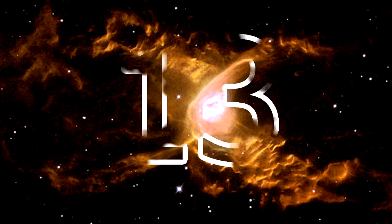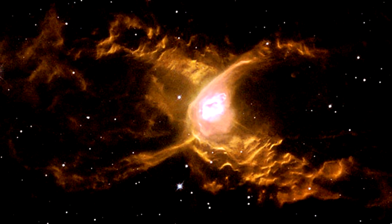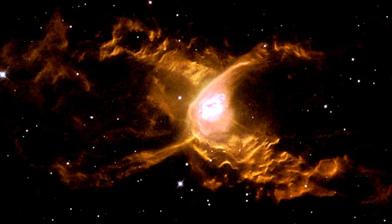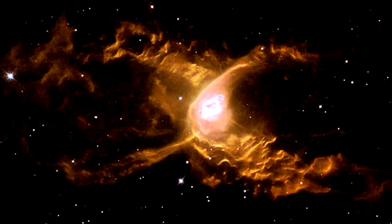Spider Nebula: A planetary nebula located in the constellation Sagittarius, the Red Spider Nebula is estimated to be anywhere between 1,900 to 8,000 light years away, depending on who's estimating. It's distinguished by its prominent two-lobed shape.